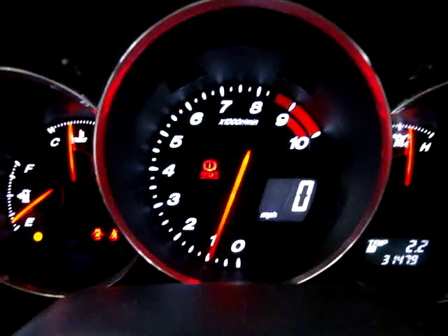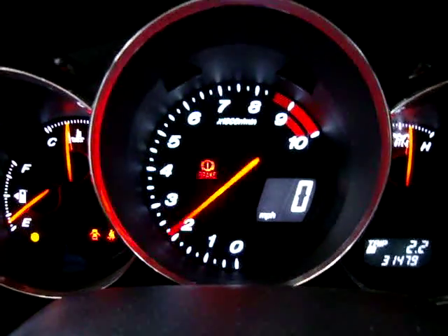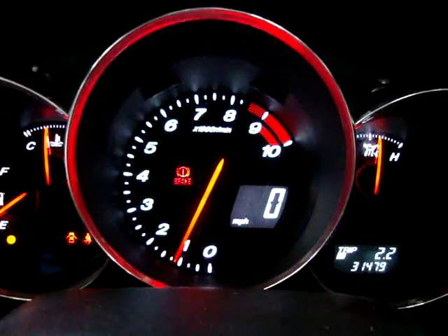Let me show you the gauge there working. The brake is engaged — that's why this light is on.